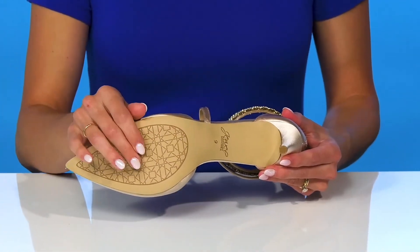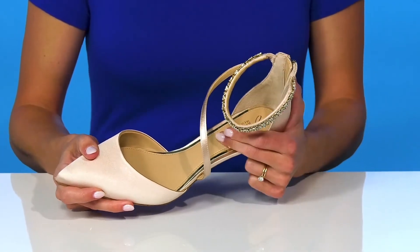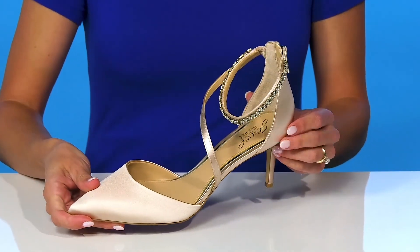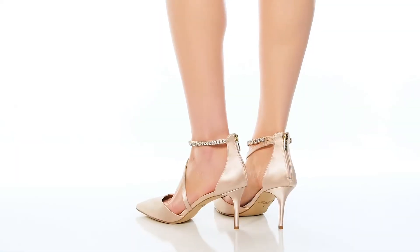They sit on top of a durable man-made outsole, and inside there's a soft man-made lining with a lightly cushioned footbed. I think these will look really beautiful with a satin-like dress to really tie in your look.